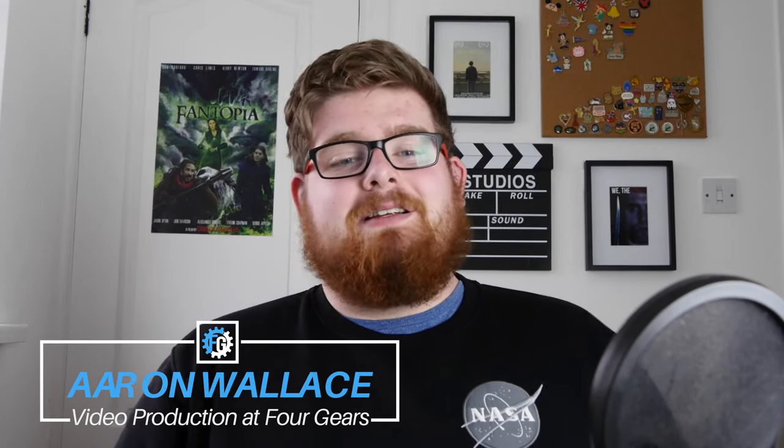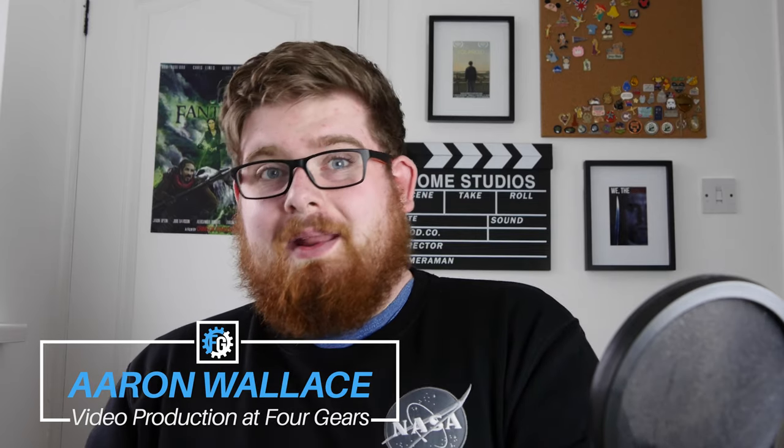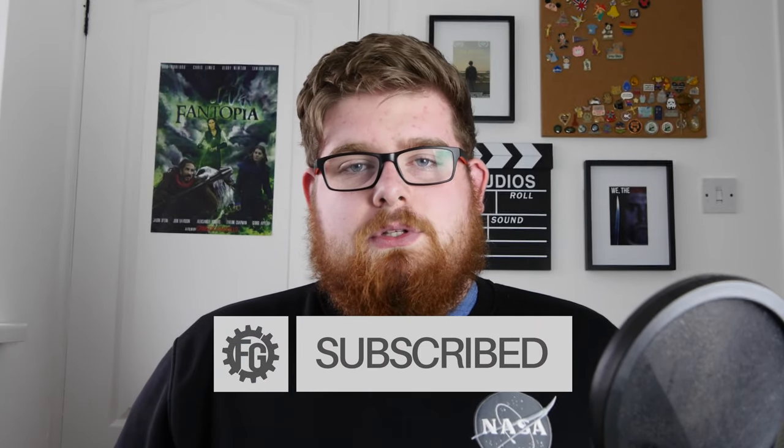Hi, I'm Aaron from 4Gears, and when considering better quality audio, you first need to consider what microphone you're going to use. This can range from the professional right the way down to items that you have in your house that you use every day. Here are my three recommendations for three microphones at three different price points.